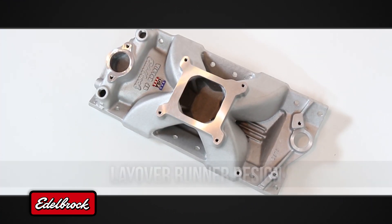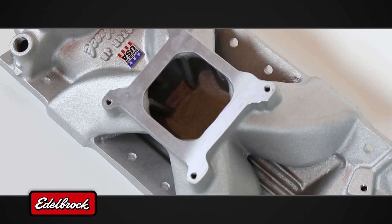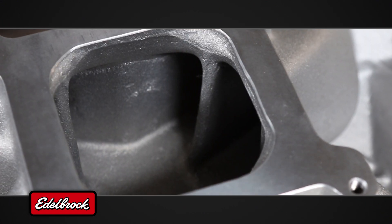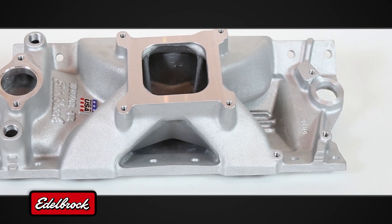Most Victor Junior intake manifolds use a layover runner design. Layover is achieved using a larger radius curve on the roof path than on the floor path. This feature increases airflow and improves flow distribution.